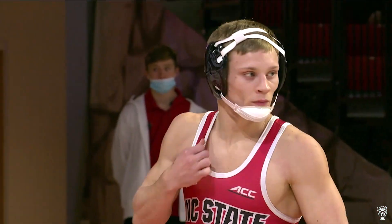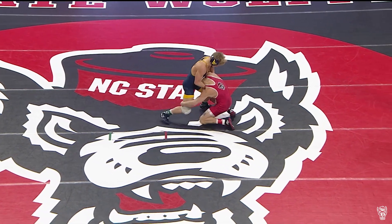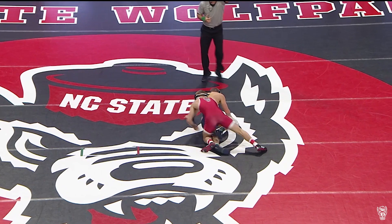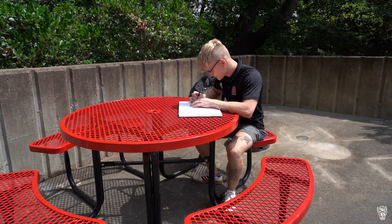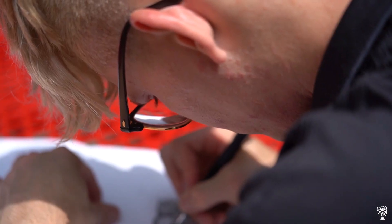Kai O'Reany of NC State. Last season, Kai O'Reany had a podium finish at the ACC Championship and was an NCAA qualifier for the first time in his Wolfpack career. In the offseason, the art and design major was presented with an off-the-mat challenge: to design this year's Pack United logo for t-shirts.